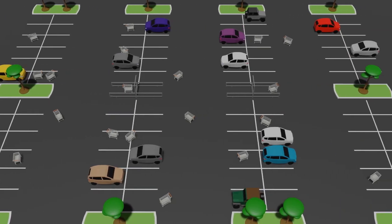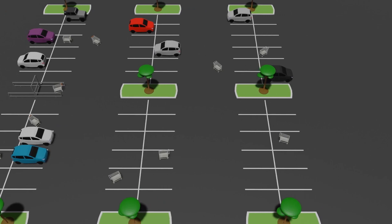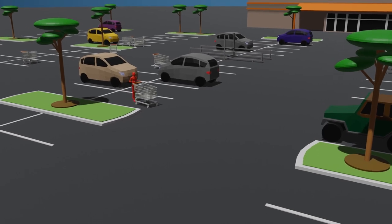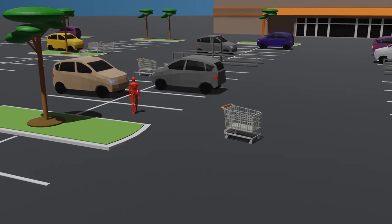fails to return their shopping cart to the designated shopping cart deposits located in strategic spots around the parking lot. It is the ultimate test of one's ability to suppress their primitive urge to act on their own selfish desires in order to do their duty in society by prioritizing the well-being of others before themselves.